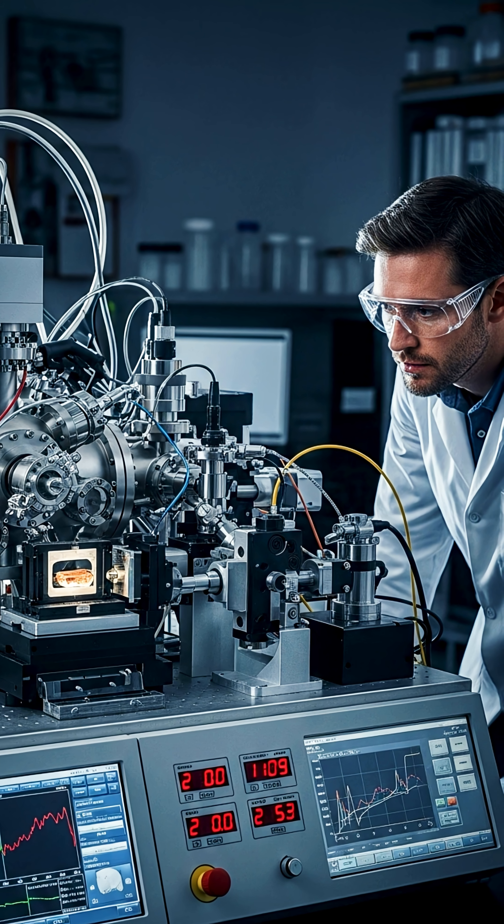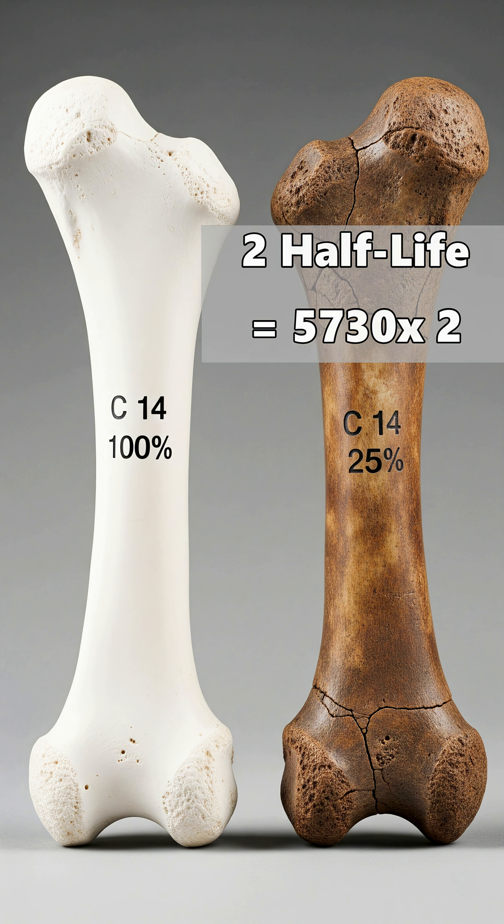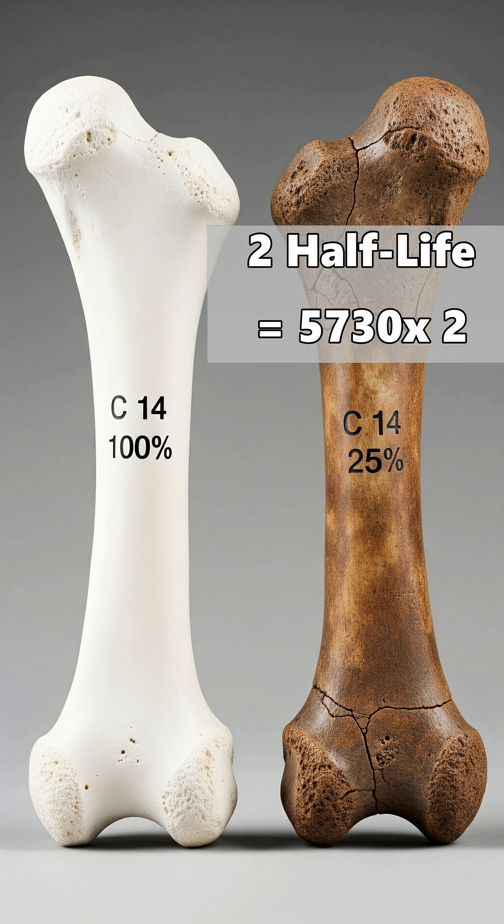So if scientists find a fossil and it's got only 25% of its carbon-14 left compared to a living organism, that means two half-lives have passed — roughly 11,460 years old.